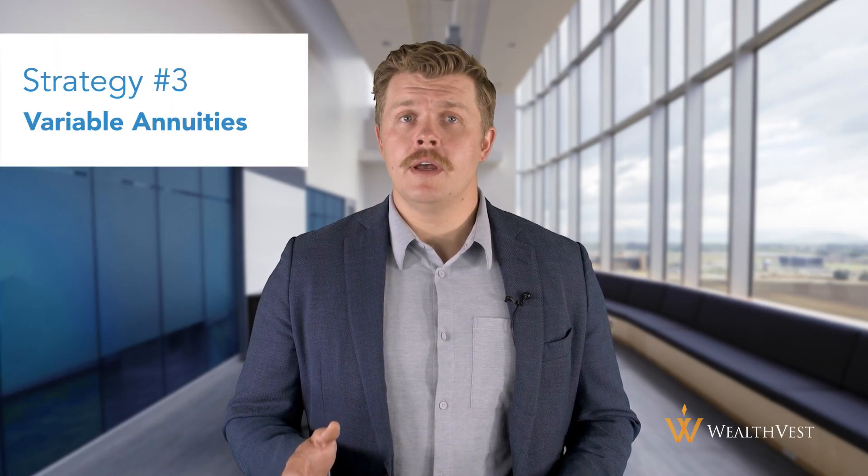Strategy number three: variable annuities. A variable annuity is a type of annuity that allows you to invest your money in a variety of subaccounts, which are similar to mutual funds. The value of your annuity will depend on the performance of those subaccounts you choose. Variable annuities can be a good option if you want to take advantage of potential market gains, but still want some level of protection against market losses. However, they are the riskier of the strategies discussed today.